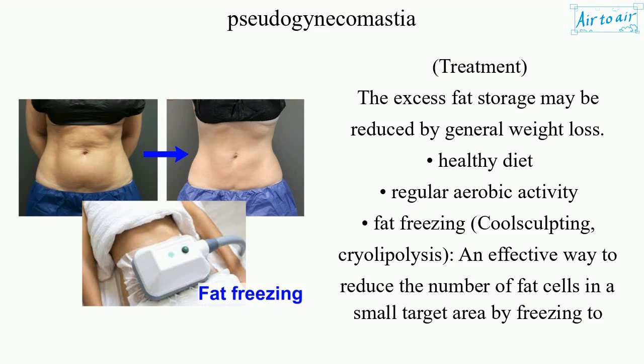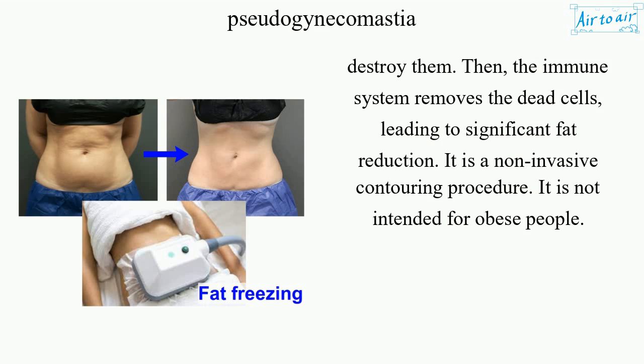Cryolipolysis is an effective way to reduce the number of fat cells in a small target area by freezing to destroy them. The immune system then removes the dead cells, leading to significant fat reduction. It is a non-invasive contouring procedure and is not intended for obese people.